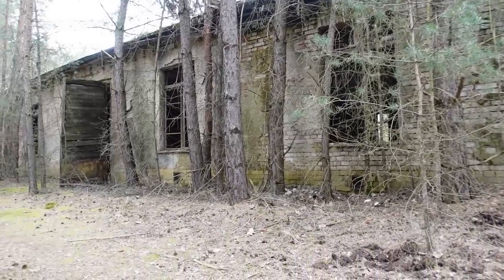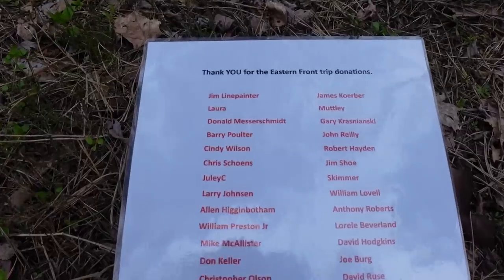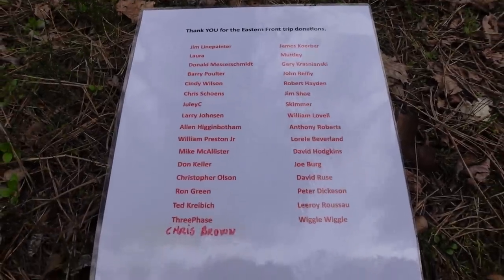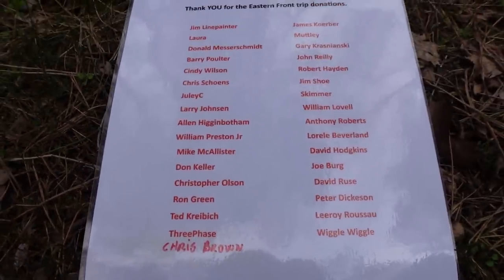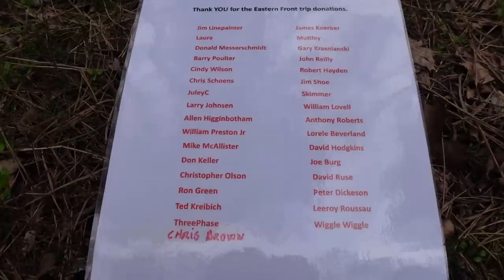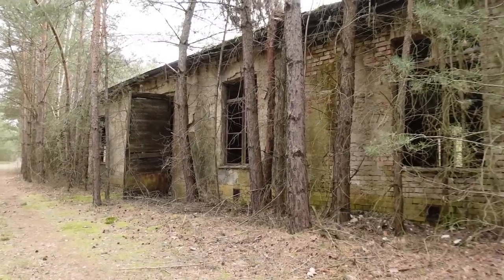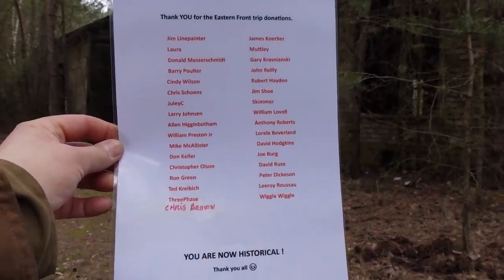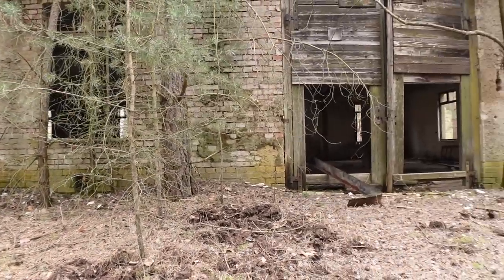We are at this historical German munition plant. Some of you did something really cool — you made specific donations to our Eastern Front road trip. I said I'd bring you along in a very special way, and in doing so I've made you historical. Thanks to you, we are here at one of the largest munition plants in Europe during the days of the war. You guys and girls helped us tremendously out, and for that we thank you.